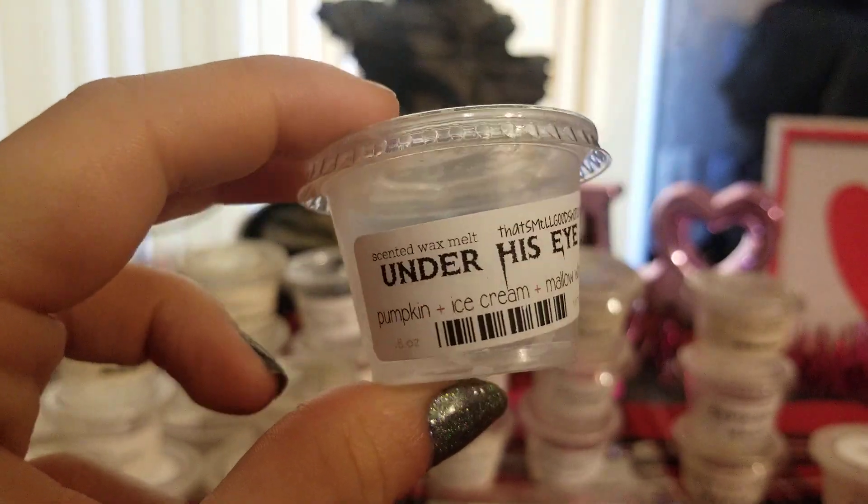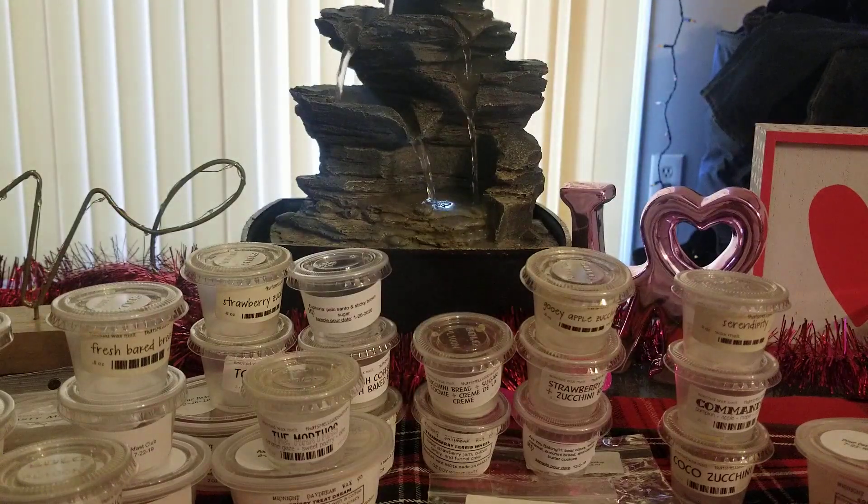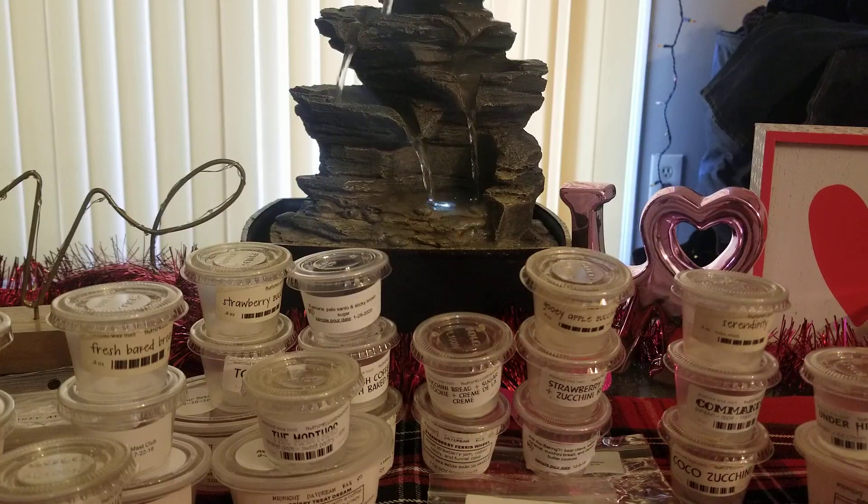Under His Eye, which is pumpkin, ice cream, and Mallow Whip — another new one to me. I think she came out with this during Halloween. This one was really good. It kind of actually reminds me of pumpkin pecan waffles while it's melting — I guess it's just the pumpkin, ice cream, and marshmallow all mixed together giving me that vibe. It was more of a medium throw, not super strong, but I do like it. However, if I was going to get something that smells like pumpkin pecan waffles, I would just get pumpkin pecan waffles.